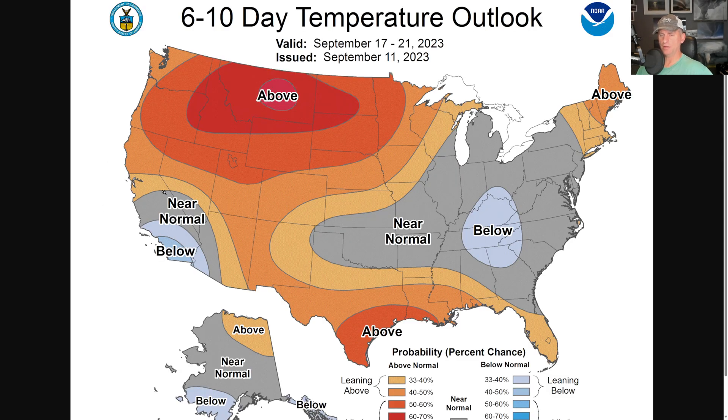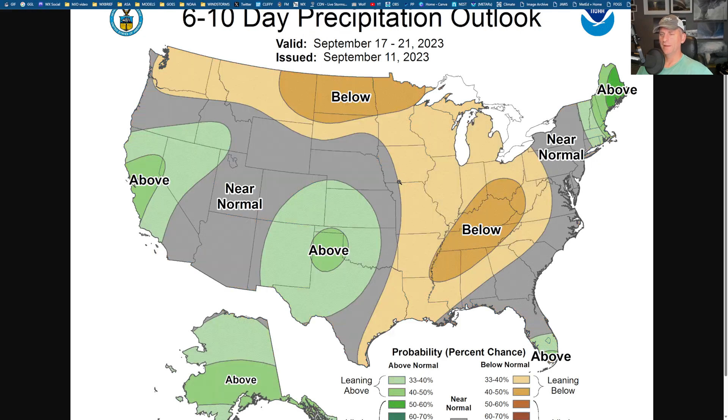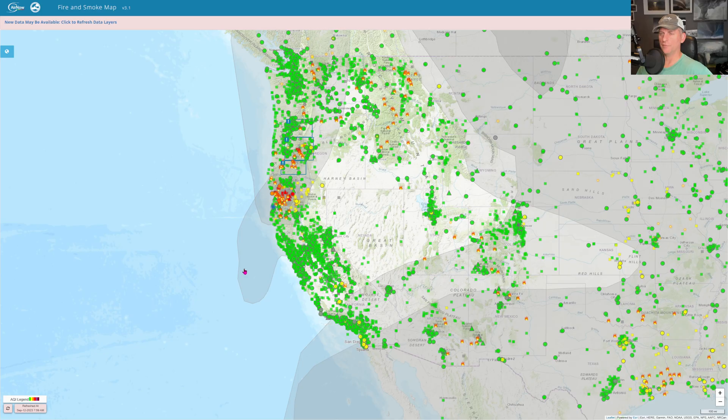This is the 6-to-10-day outlook. The upper-level low may keep things a little below normal for Southern California. There's a big above-average signal for a lot of the Northwest and the Plains and Intermountain West. For the 6-to-10-day precipitation, not seeing too much of a signal right now — not seeing a huge above-average signal for the Bay Area and Central California. Take that with a grain of salt.